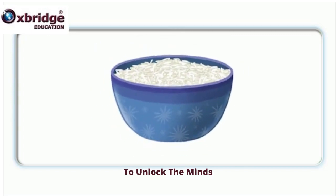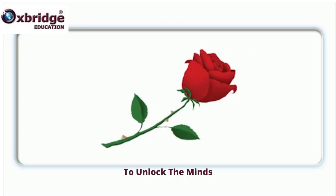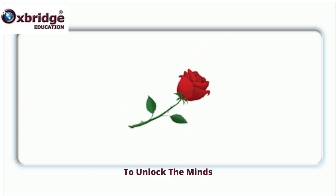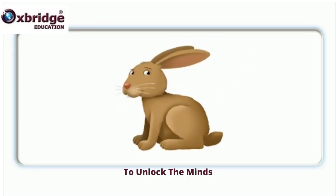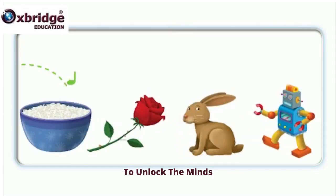Rice. Rice. Rose. Rose. Rabbit. Rabbit. Robot. Robot.